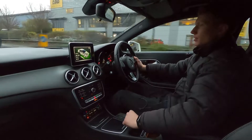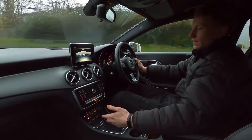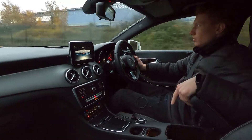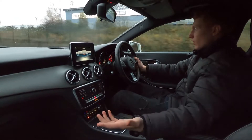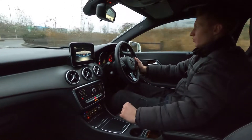On the infotainment system this car's got radio, Bluetooth audio, phone connectivity, a CD player, and there are also two USB ports in the storage area. As you can see, this car's got a beautiful interior — it feels well made, high quality finish, and very presentable as well.